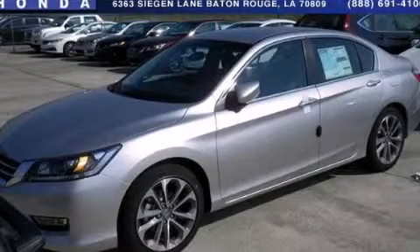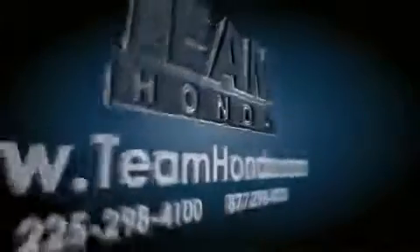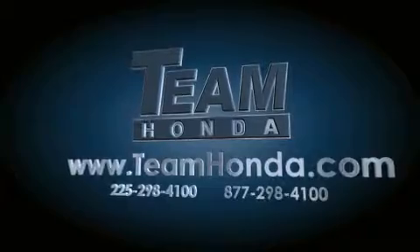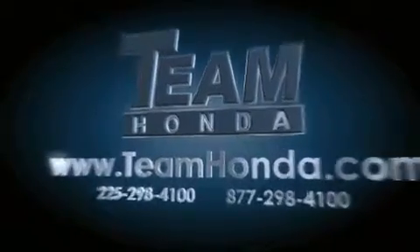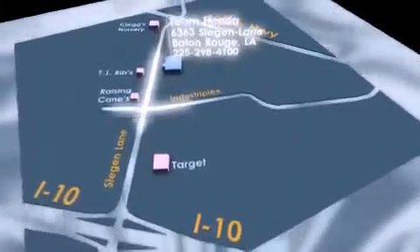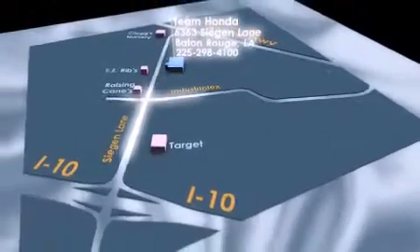We invite you to contact us today to learn more about this vehicle. Our inventory is always available on our website at teamhonda.com. To receive special internet pricing, or if there's anything else we can do to assist you, please call us or visit our showroom at 6363 Segan Lane in Baton Rouge, and a sales representative will be happy to assist you.